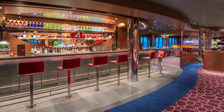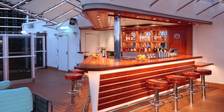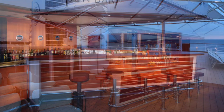Another great bar is the Sun Bar. The Sun Bar is an open-air bar with amazing views from high up on the ship. Up on the sun deck, you'll find the Sun Bar where you can relax and have a beer, a cocktail, or some wine and enjoy the view. Maybe even get there in time to watch the sunset.